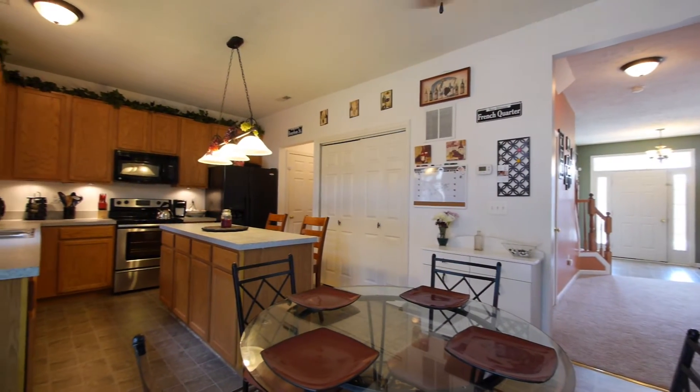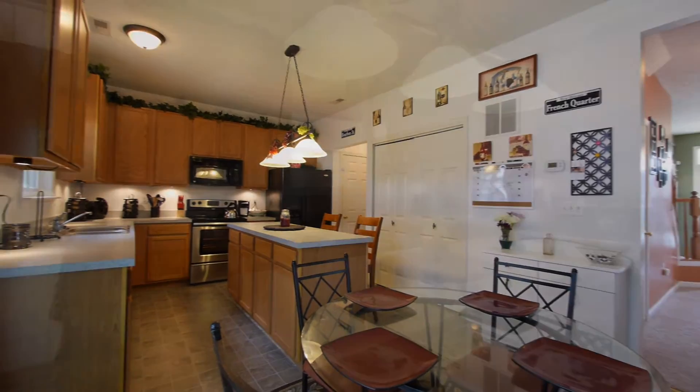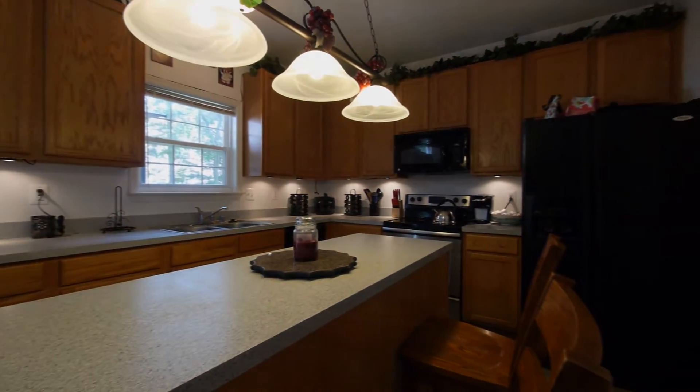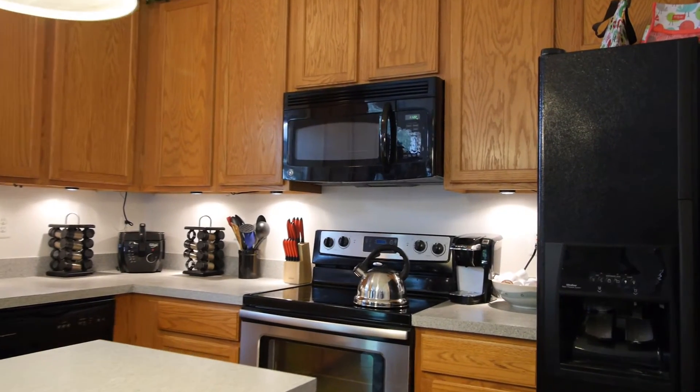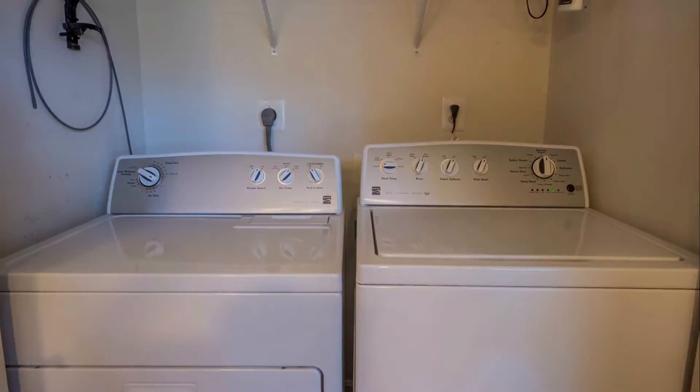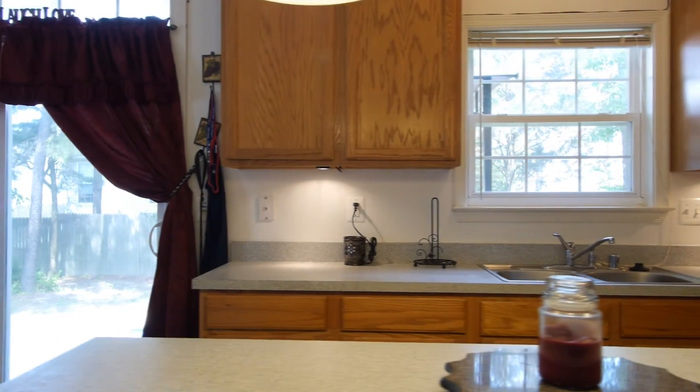This well-equipped eat-in kitchen, also with new floor, has upgraded appliances, double bowl stainless steel sink, center island, and plenty of counter space. The kitchen has access to the garage, laundry, and back deck through sliders.